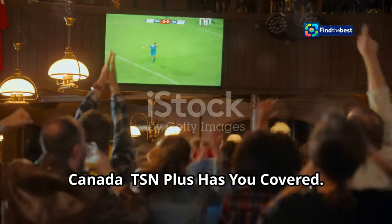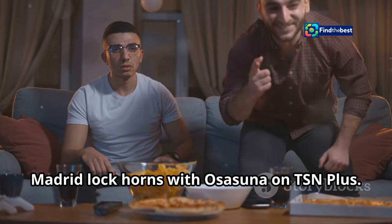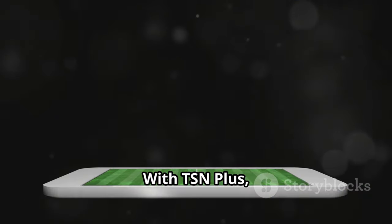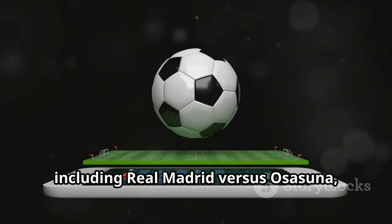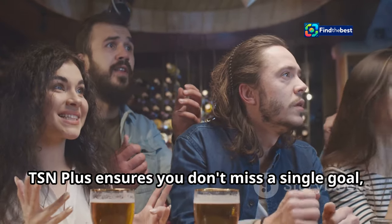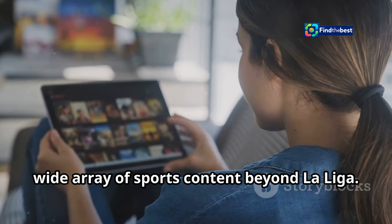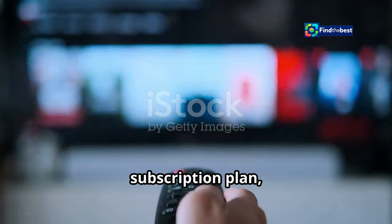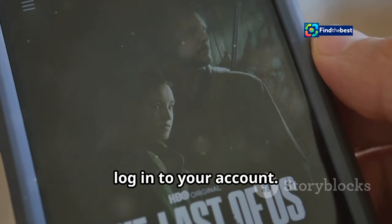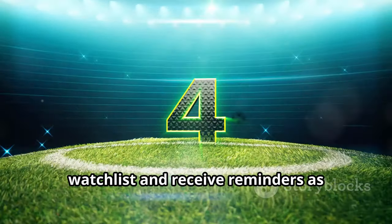Canadian football fans can join the excitement of La Liga and watch Real Madrid lock horns with Osasuna on TSN Plus. TSN, a leading sports network in Canada, offers comprehensive coverage of La Liga through its streaming service TSN Plus. With TSN Plus you can enjoy live streaming of all the La Liga action, including Real Madrid vs. Osasuna, on your preferred devices. Whether you're at home or on the go, TSN Plus ensures you don't miss a single goal, save, or moment of drama. Subscribing to TSN Plus provides access to a wide array of sports content, with monthly or annual subscription plans offering excellent value. Once subscribed, download the TSN app, navigate to the La Liga section, find the match, and add it to your watch list.